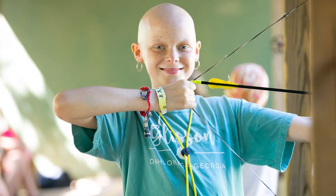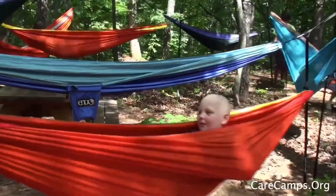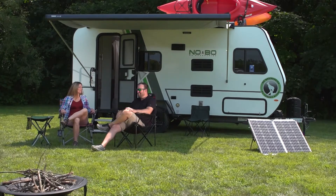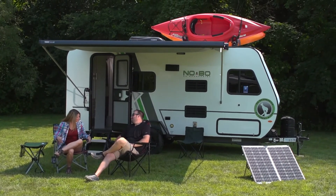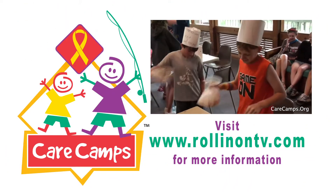Join Rolling on TV in supporting Care Camps, to ensure that children with cancer can experience the healing power of camping at these special oncology camps. If you've never heard of Care Camps, now's the time to visit our website and learn all about this great organization and the work they do for these deserving children. Stay tuned and see how you can win a specially customized 2021 Forest River NoBo Travel Trailer, with the proceeds going directly to Care Camps. Visit RollingOnTV.com to learn more and enter to win the Super NoBo.